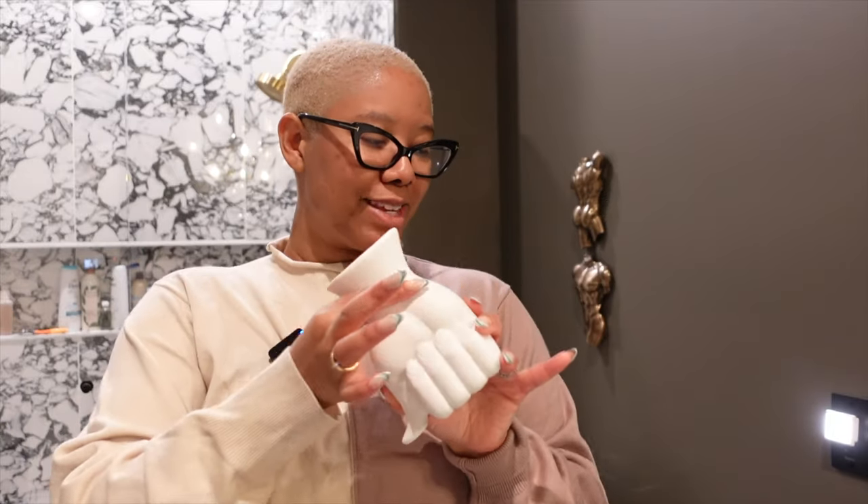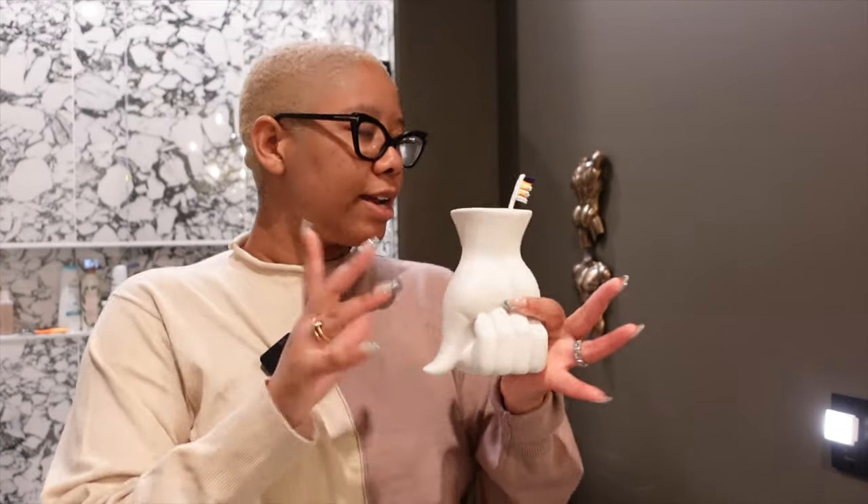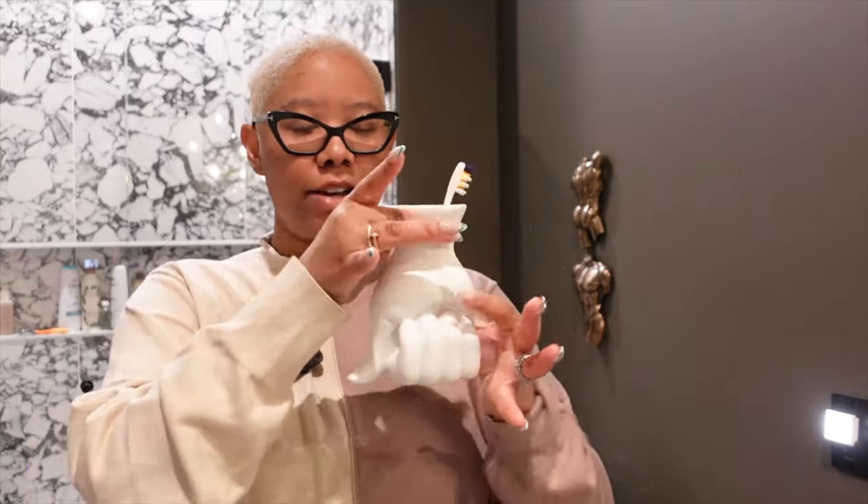Now we're in the bathroom and there's only one vessel in here — this hand vase. This is also Jonathan Adler, the same person who made the breast vase. I like to use this for my toothbrush. It makes teeth brushing fun — you know, when you have kids and you're like, here's this bubblegum toothpaste, isn't this so fun? I'm like, look, it's a hand! You got to do what you got to do to put dental hygiene first.